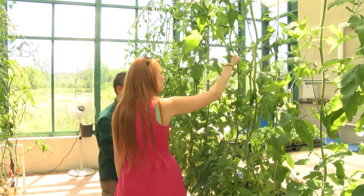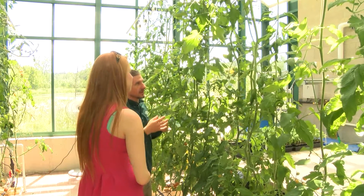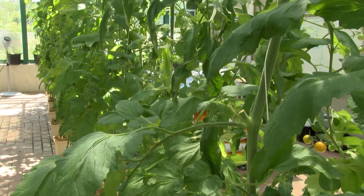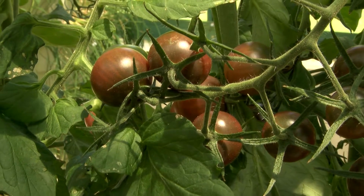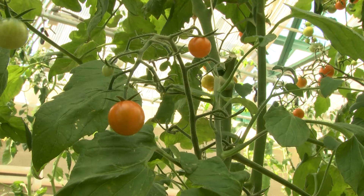We talked to resident farmer Trevor Johnson about the fresh produce growing right here in West Bloomfield. So right now we're growing basil, and behind me I'm growing cherry tomatoes. Those flow very well into the kitchen of Henry Ford West Bloomfield. Our cherry tomatoes find their way into our salads as well as into a lot of our soups and stuff like that.